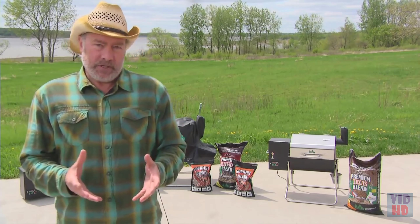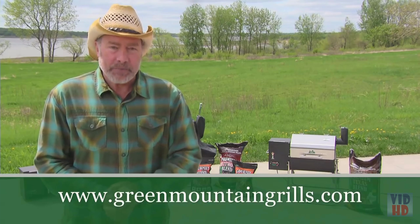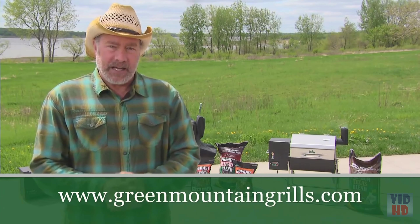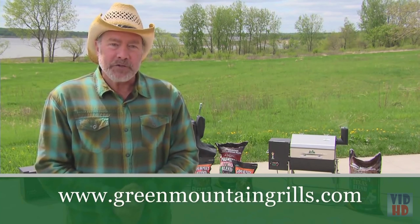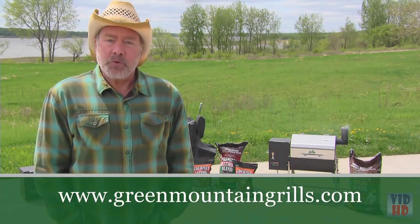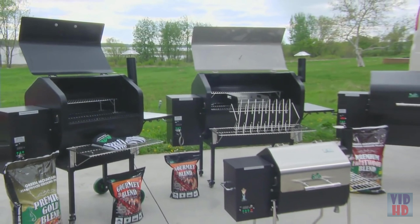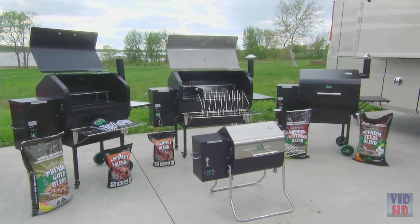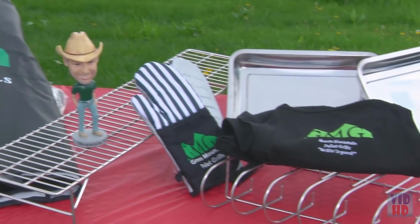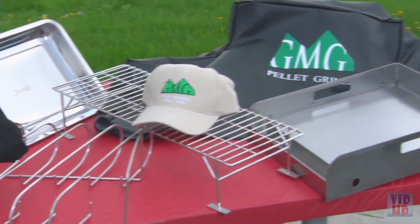This grill is remarkably affordable. To find out how little it costs, visit our website at greenmountaingrills.com. There you can find your nearest dealer — we have hundreds throughout the United States and Canada, with more signing up each week. You can read more about all the great products from Green Mountain Grills, our line of full-size grills, and accessories such as smoke shelves, rain covers, thermal blankets for wintertime, and front shelves.